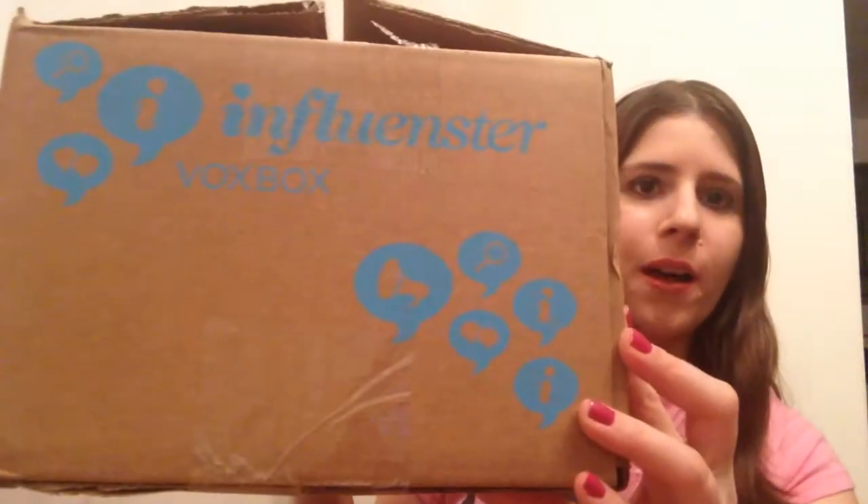Hey guys, I am super excited because I got a VoxBox in the mail today.